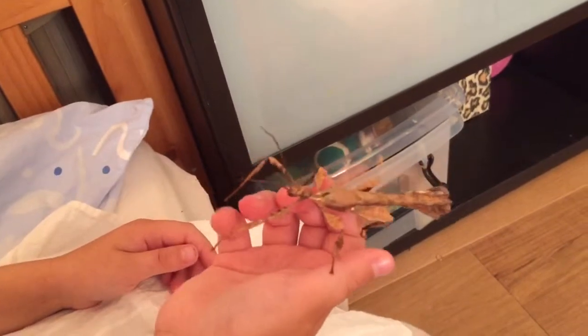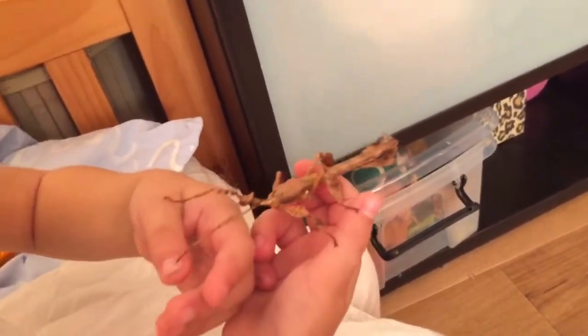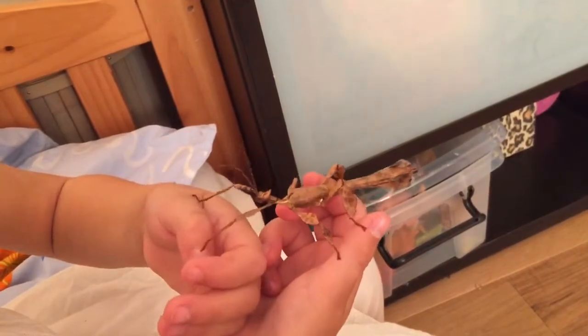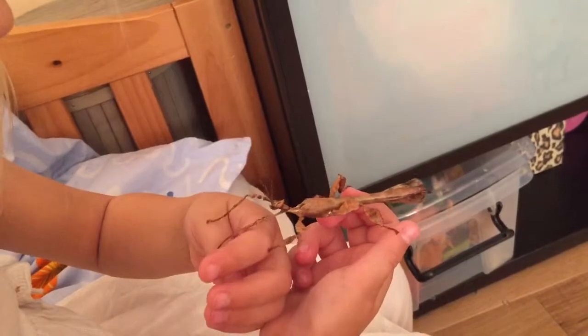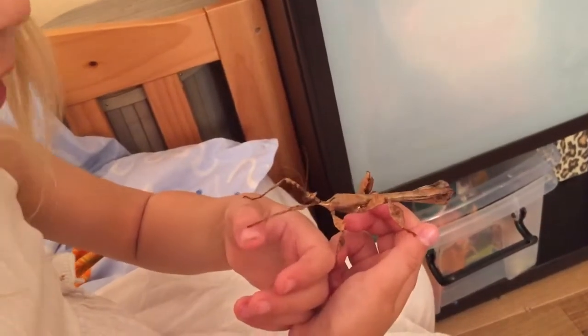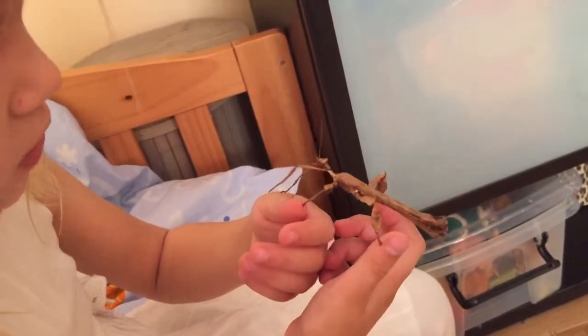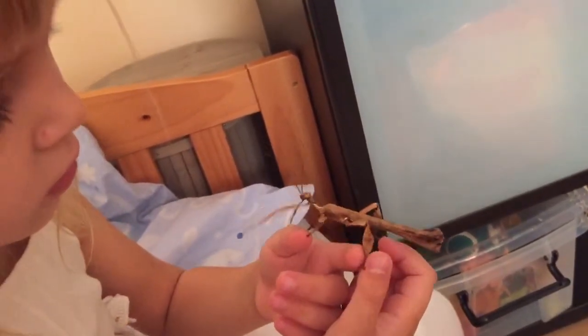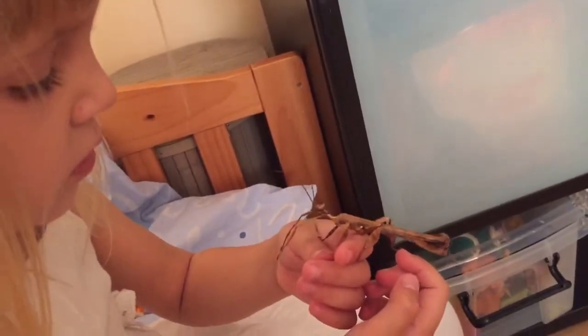Females have spiky shells and males grow wings. And you remember how they looked when they were babies — its eyes are the same, so is its head, and its legs too. It does look different but it's not that comfortable.